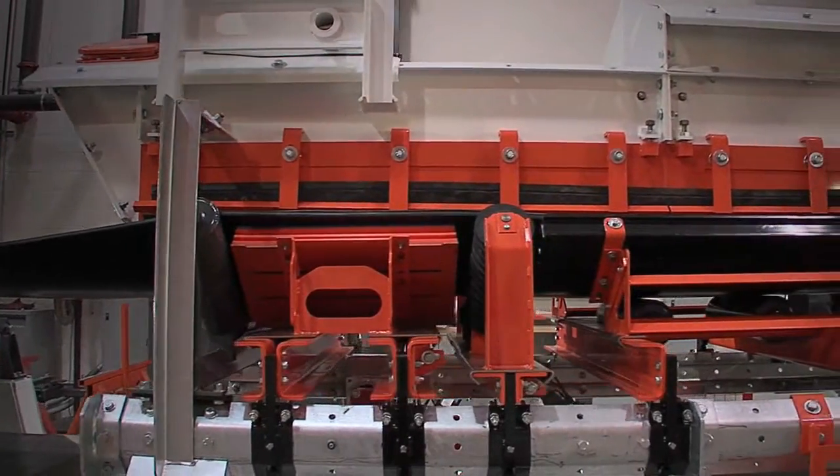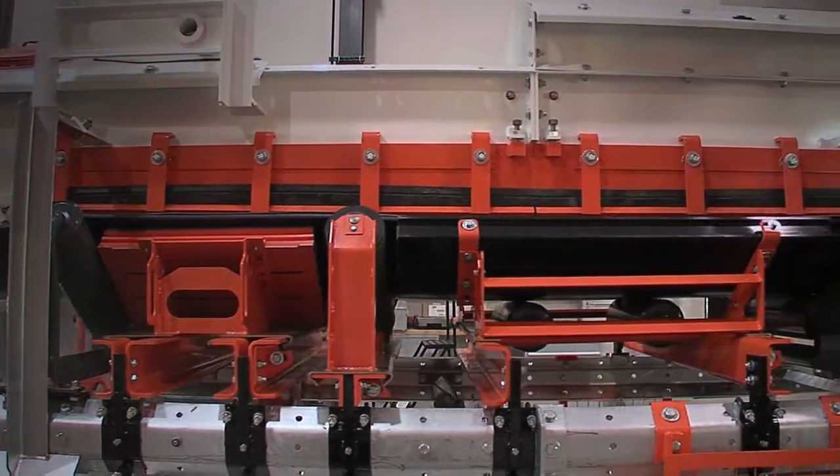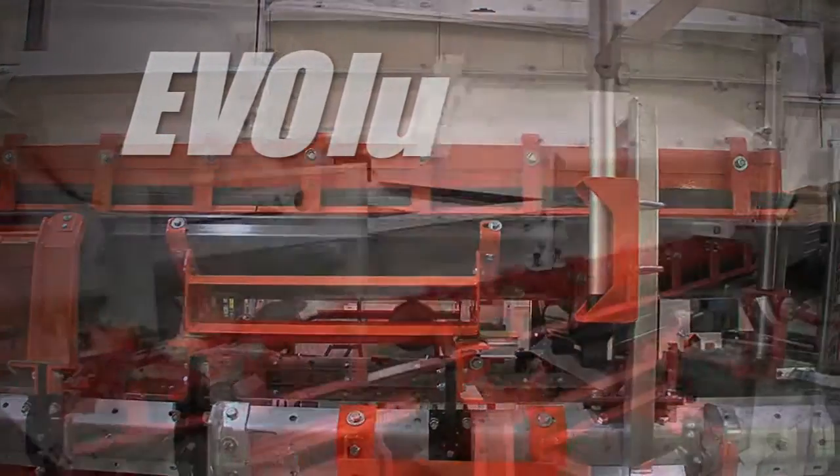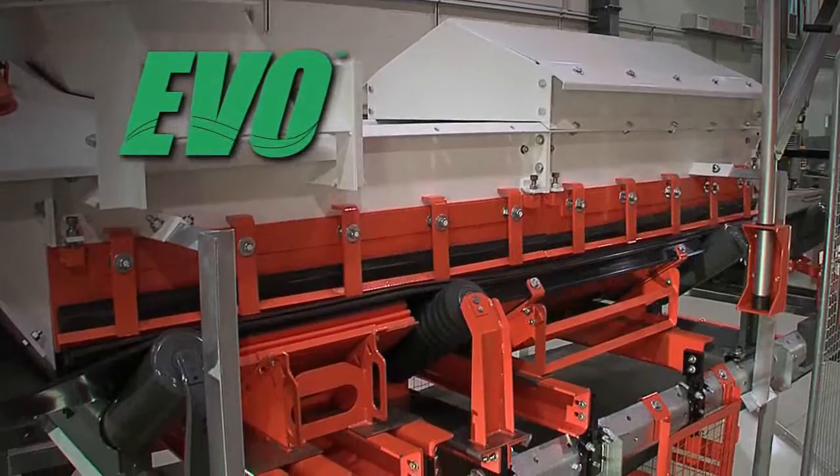It's time for a new way to look at conveyor technologies. Time for an evolution. Introducing EVO, the modern conveyor architecture.